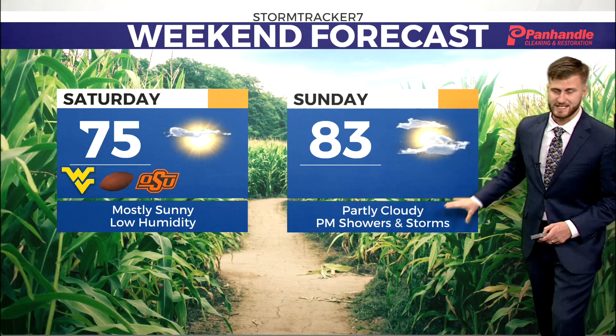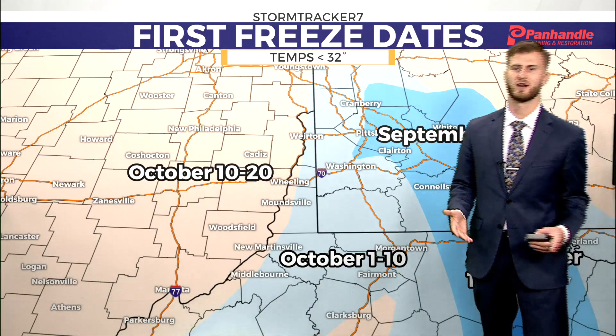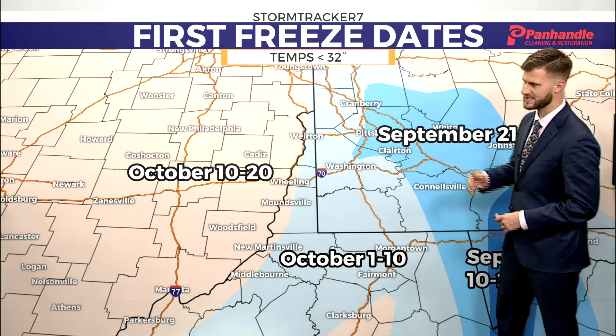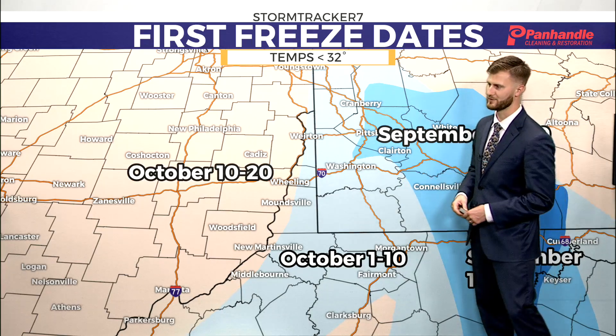On Sunday, we'll end the day with storms arriving from the northwest. They're going to start to die down as they get to us — it's questionable how much rainfall they'll bring — but it'll be Sunday night into Monday early morning hours. You're going to wake up to the roads being wet, but everything clears out on your Monday.